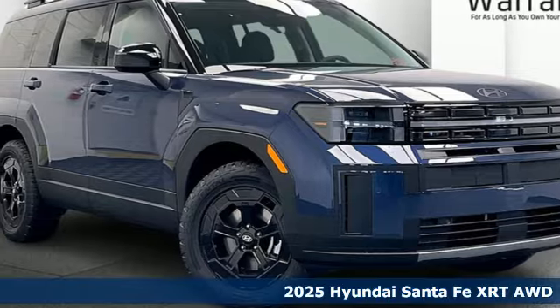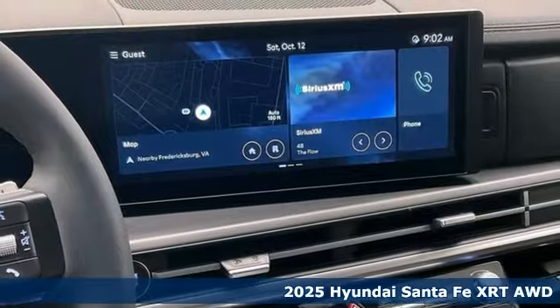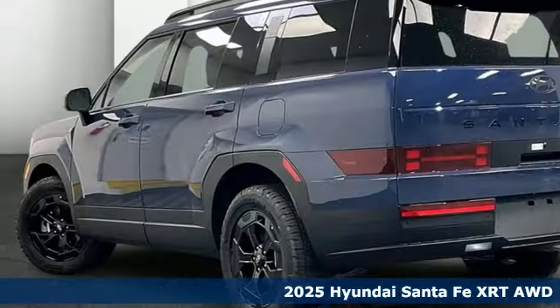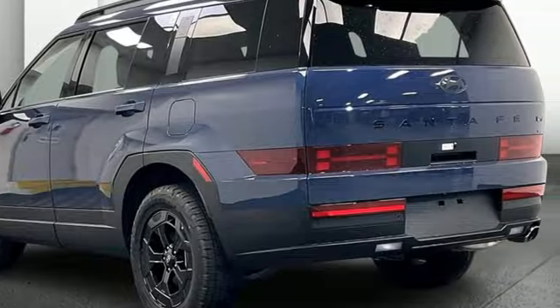It's a new 2025 Hyundai Santa Fe. You need room, you crave capability, and you also want fun. Yes, you can have it all with this SUV. You'll look forward to every drive with features like these.